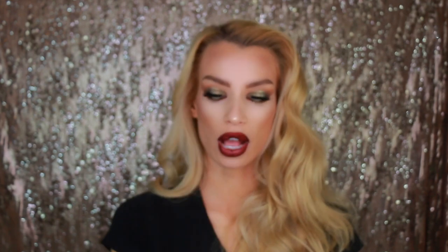Next is this powder — by Benefit, the Hello Flawless, in the color Honey. It's the perfect color for my skin tone. Even if I have a little fake tan or no tan at all, it still works for me. You might think 'powder' means powdery, but this to set your foundation is amazing. I'm a full-coverage girl and this is a full-coverage powder foundation — you could use it alone as your foundation or as a setting powder. It is so smooth and buttery, does not get into your pores, and gives you a beautiful, velvety canvas.